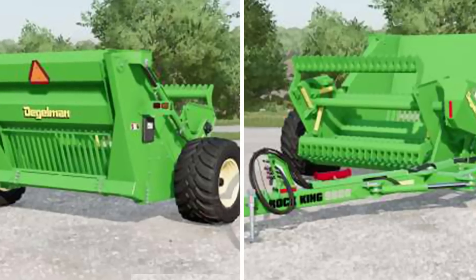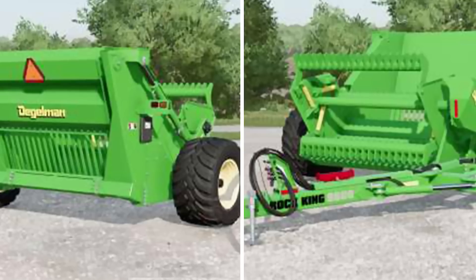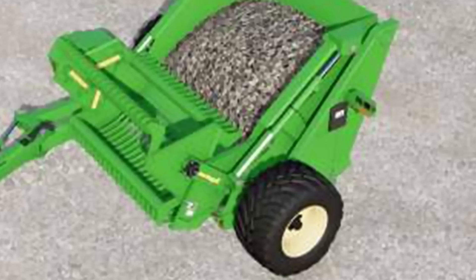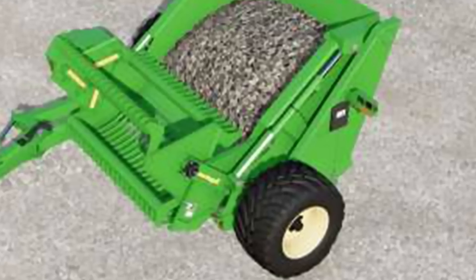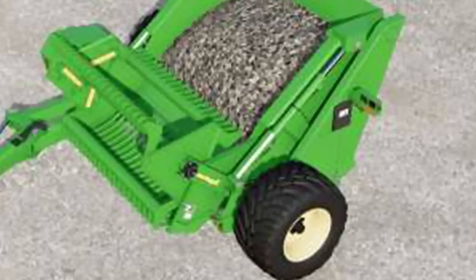Fans of farming simulators also appreciate this invention — they've recreated the model of the rock picker for Farming Simulator 2017. Now anyone can try this machine in action without leaving the comfort of their homes, just in case you don't have a field but you really feel like picking rocks.